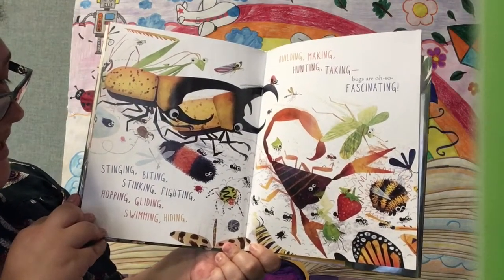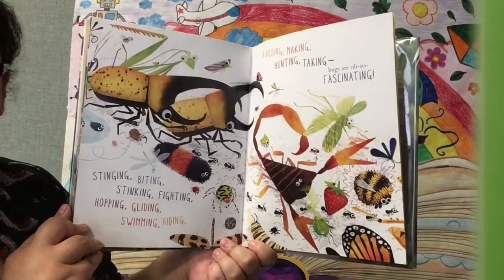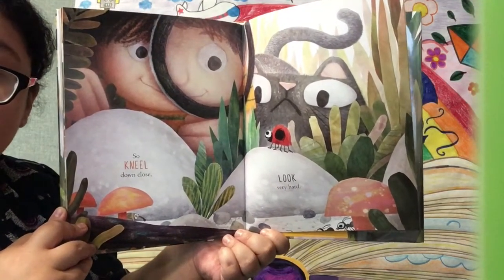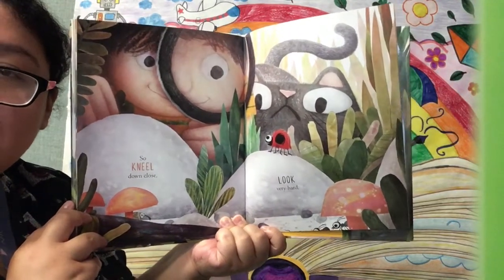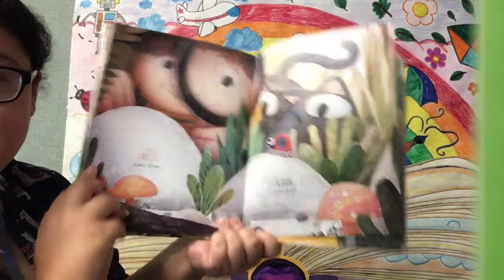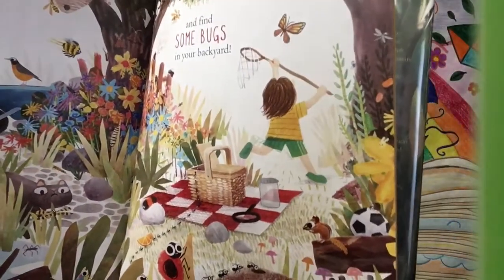Stinging, biting, stinking, fighting, hopping, gliding, swimming, hiding, building, making, hunting, taking — bugs are oh so fascinating. There's so many different bugs and they can do so many different things. So she kneels down. What is she using to look at the bugs? A magnifying glass. They use those to take a closer look. Magnifying glasses make images bigger, so they can finally take a good look at the bugs and the details and the types of bugs. And find some bugs in your backyard — if you look through a magnifying glass, you would find so many different kinds of bugs. That's pretty amazing.